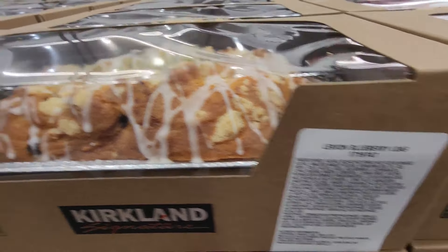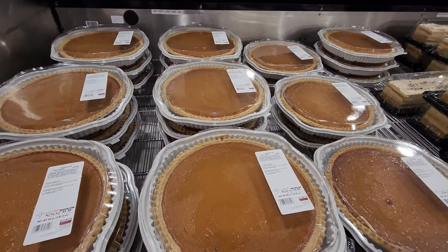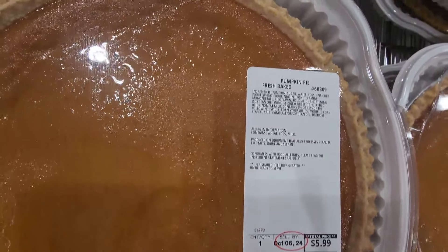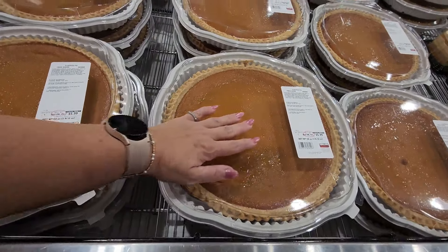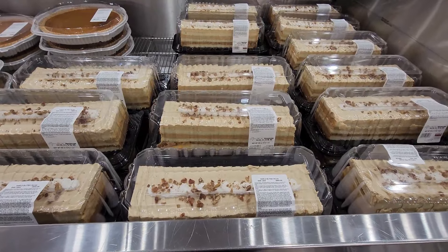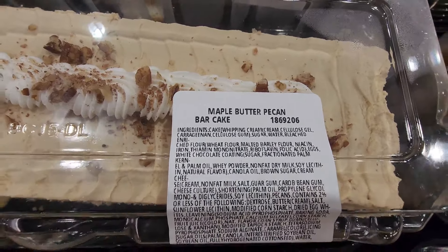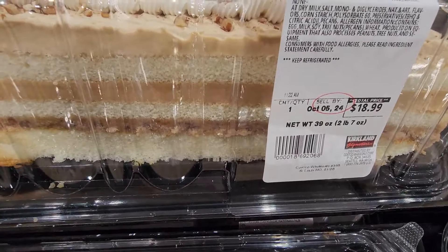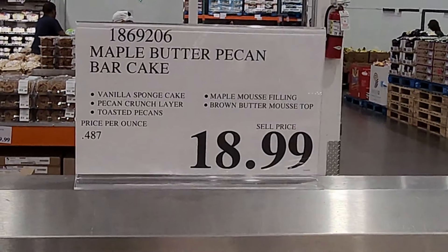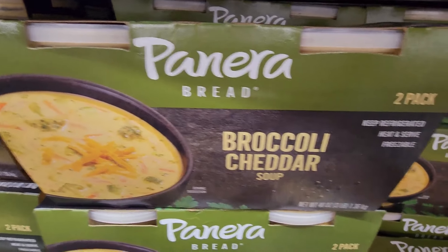They also have this lemon blueberry loaf that looks good as well — $8.99 for that. And of course the pumpkin pies are back! These are so good — $5.99 for this enormous pie, such an amazing deal. New to my store this week is the maple butter pecan bar cake at $18.99 — it looks so good, I think I will be picking this up.